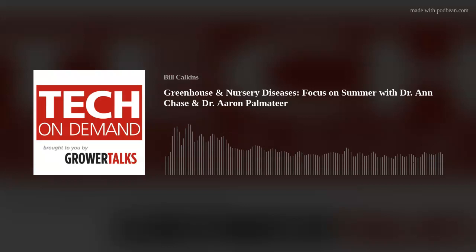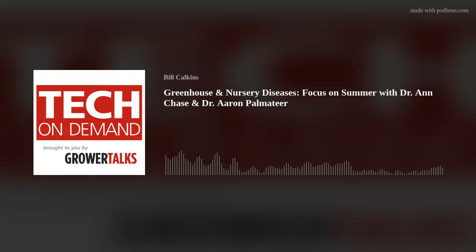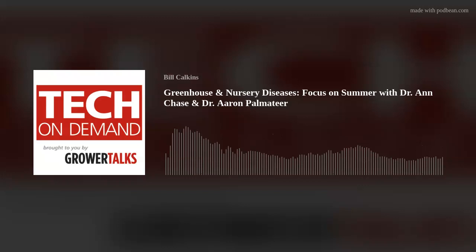I'm your host Bill Calkins and I'm very excited to be joined by these two wonderful guests. Dr. Ann Chase graduated from the University of California at Riverside with a PhD from the Department of Plant Pathology in 1979. She was professor of plant pathology at the University of Florida Central Florida Agricultural Research and Education Center from 1979 to 1993. Then she started Chase Horticultural Research in February 1994. The business conducted contract research, diagnostics, consulting, and training through talks and writing on diseases of ornamentals.